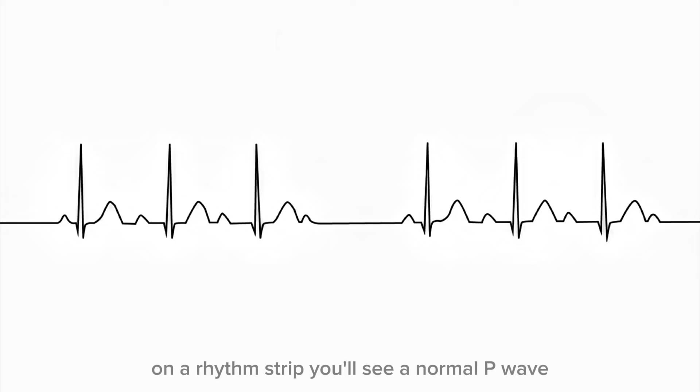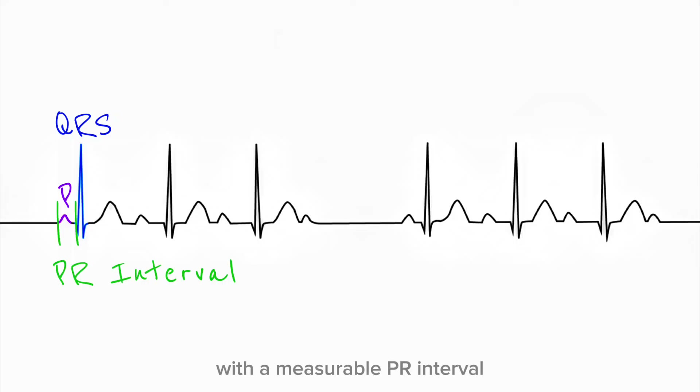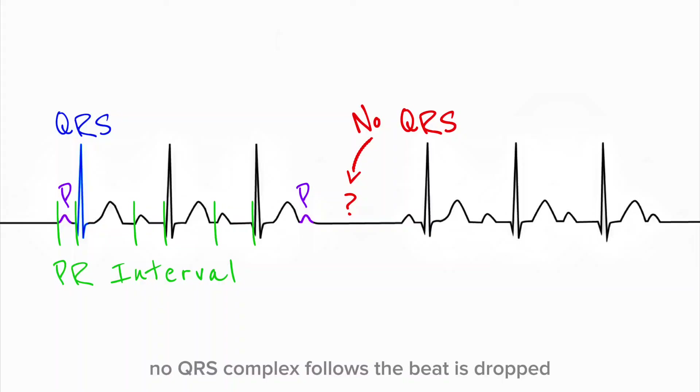On a rhythm strip, you'll see a normal P wave followed by a QRS complex with a measurable PR interval. Then the next beat comes — the PR interval is a little longer. Then the next beat, even longer. Beat by beat, the PR interval stretches out, until finally a P wave appears but the AV node fails to conduct it. No QRS complex follows. The beat is dropped.